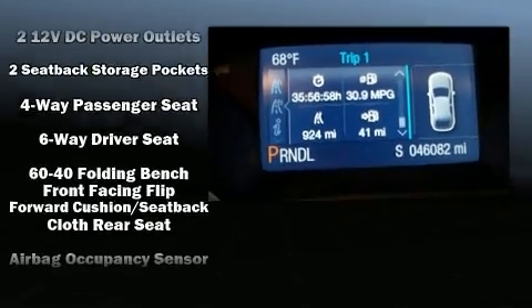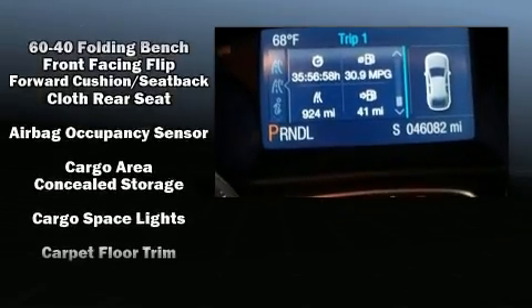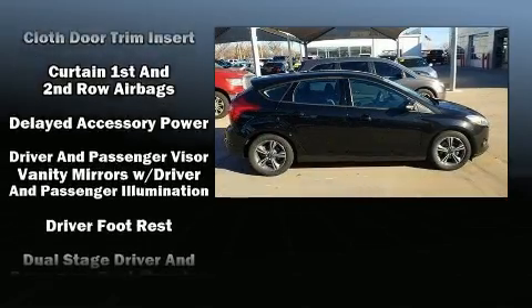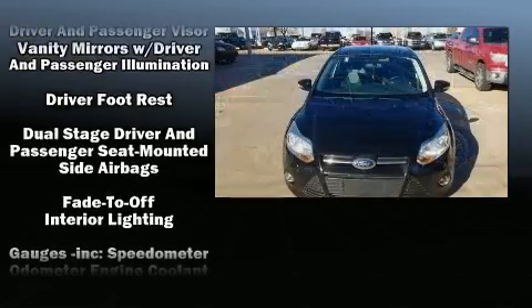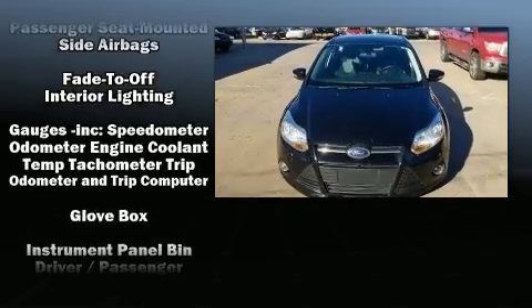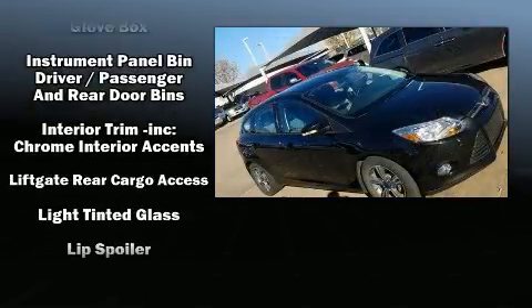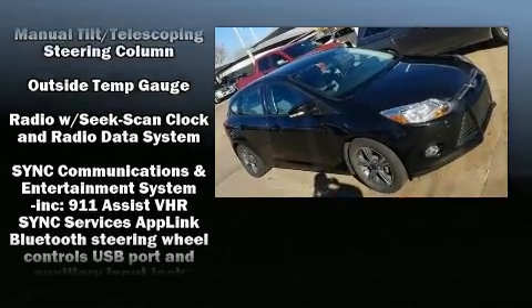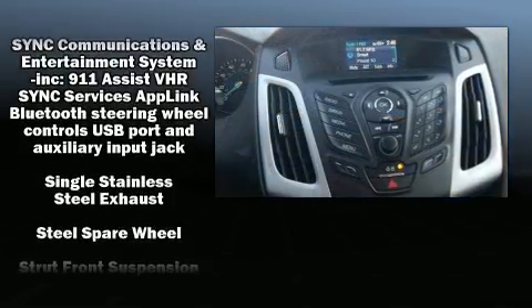One-touch window functionality and storage solutions are integrated throughout the interior, demonstrating thoughtful attention to detail. Ford also prioritized safety and security by including head curtain airbags, front side impact airbags, traction control, brake assist, a panic alarm, and ABS brakes.